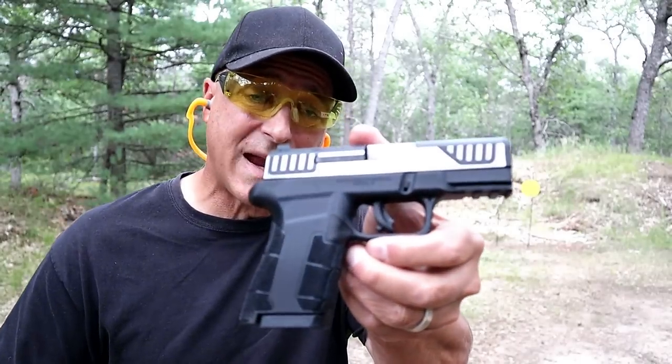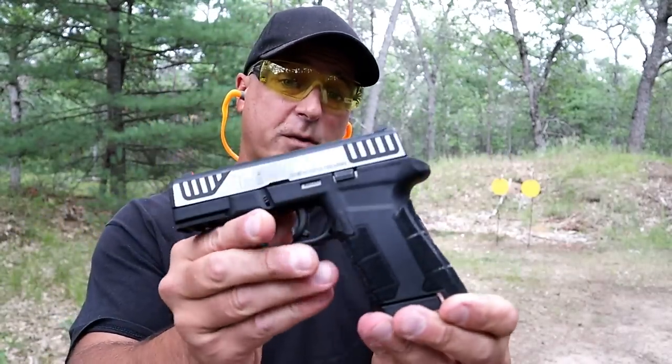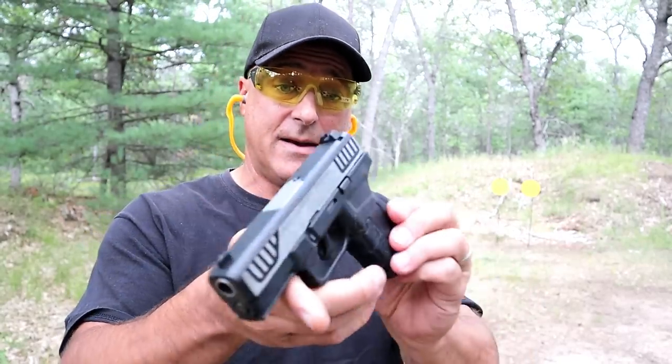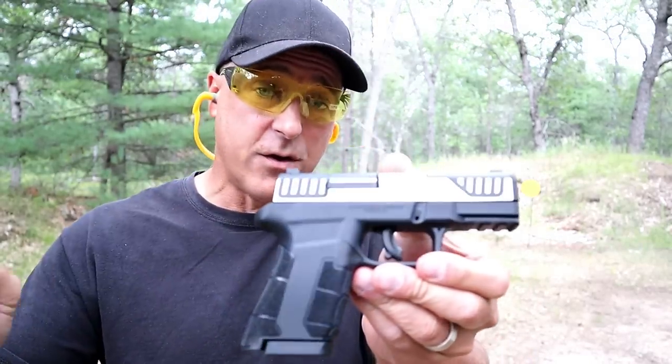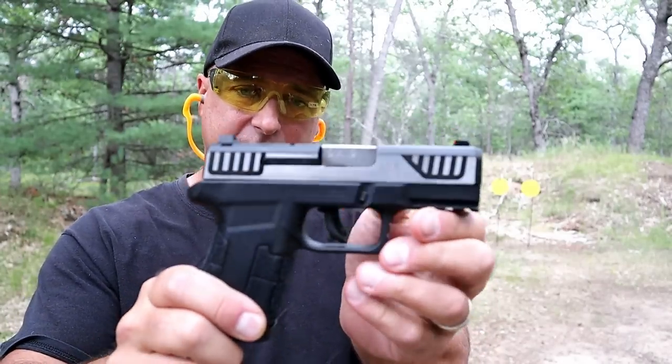Let's start out with this Diamondback AM2. It's a nice looking handgun. It's performed great for me and it has an MSRP of $339 — people were buying these under $300. 3.5 inch barrel.